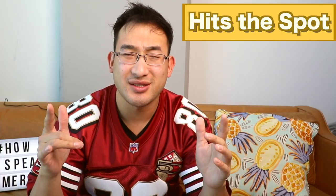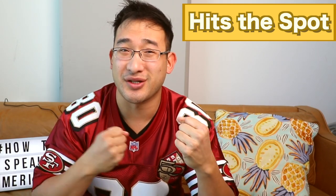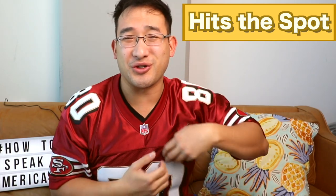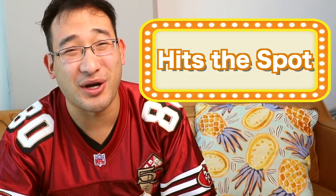The first phrase I used in the beginning of the video: 'hits the spot.' This is maybe the most common way to describe a super delicious food that just makes you feel all good and warm and fuzzy all over. It's a phrase that Americans use when they've tasted something that is just exactly what they were looking for. But then, how does it hit the spot? Why does it taste so good? What does it feel like when you eat it?